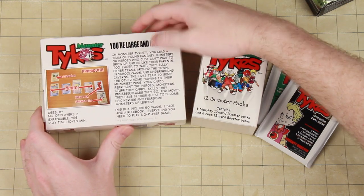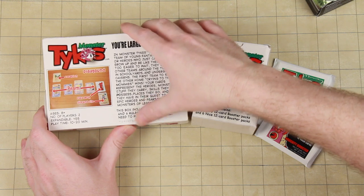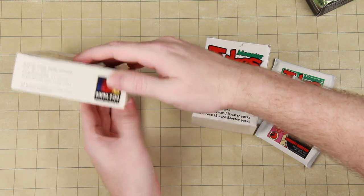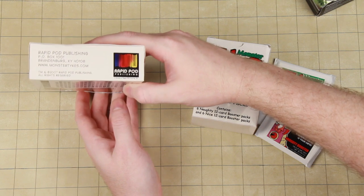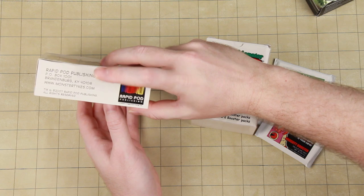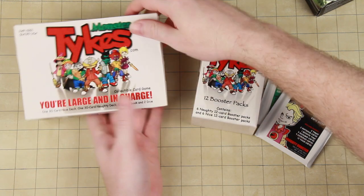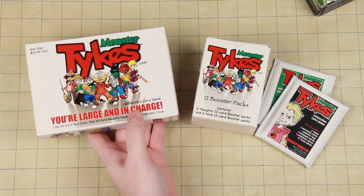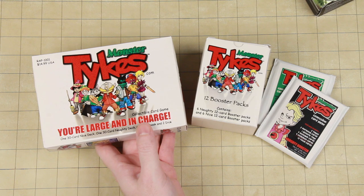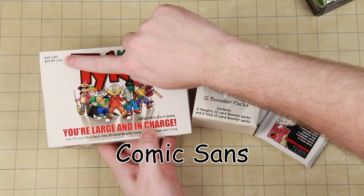You can feel how the ink is raised and stuff. This is not really an archival thing. You can see it says 'Rapid Pod Publishing' — someplace out of Kentucky. I'm honestly not sure where this originated from. I don't know if this is a proof of concept by the company or if it was sold to them. Also — Comic Sans. I think that's Comic Sans, because this is all Comic Sans.